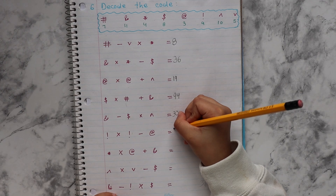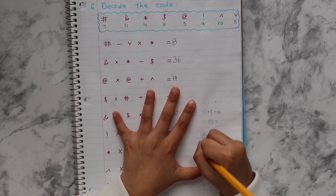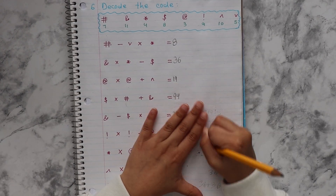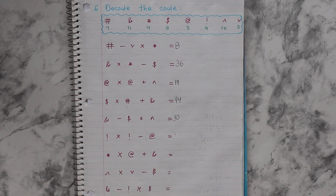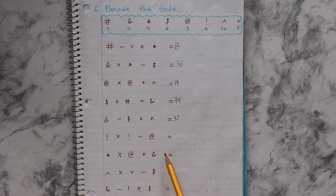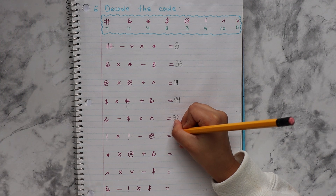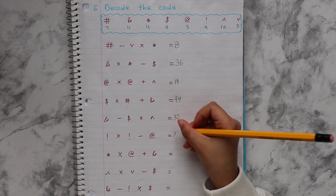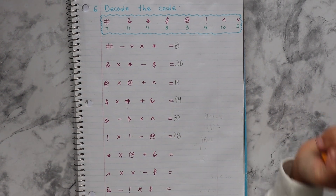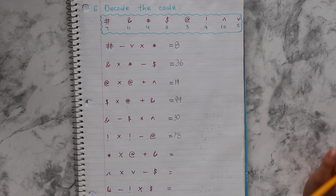Why didn't you do it earlier? I wrote it. It's okay, you can leave it. 81. 81 minus 3. Say it aloud: 81 minus 3 equals — oh wait, 78. Yeah, it's okay. Keep on doing.